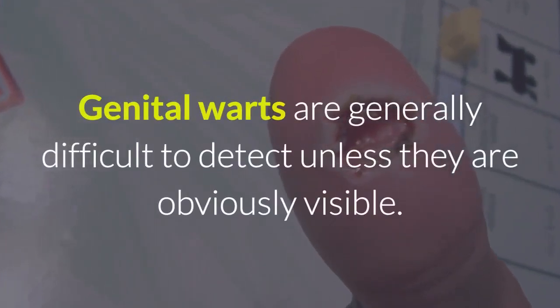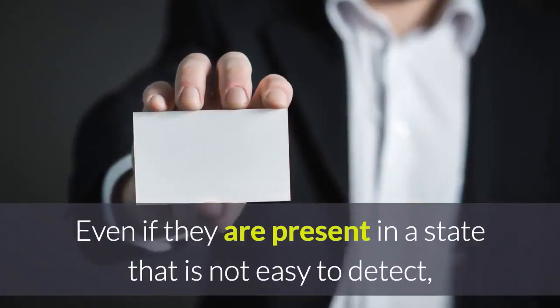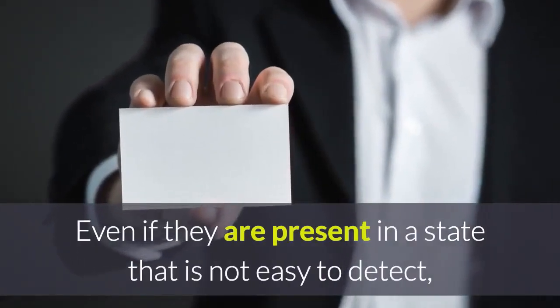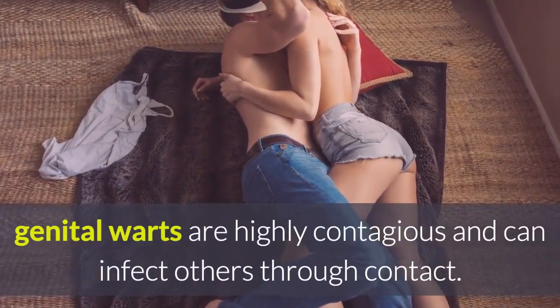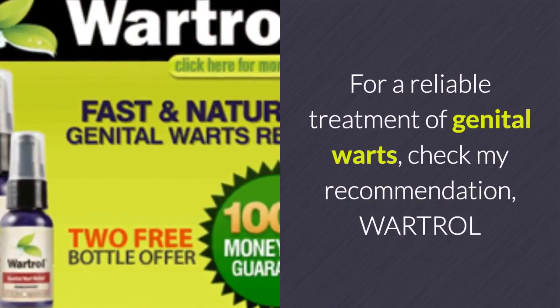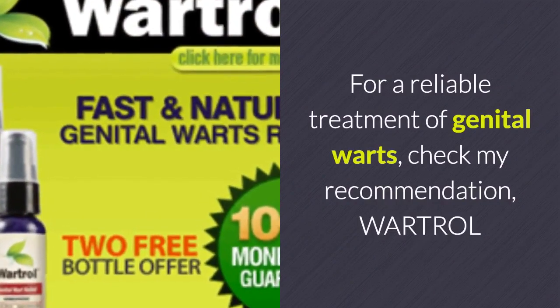Genital warts are generally difficult to detect unless they are obviously visible. Even if present in a state that is not easy to detect, genital warts are highly contagious and can infect others through contact.